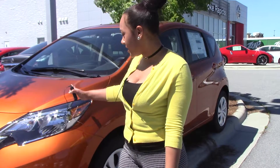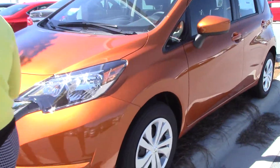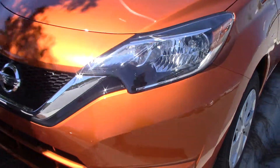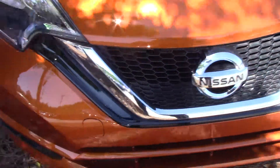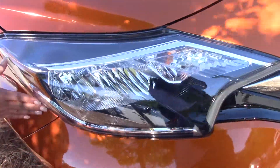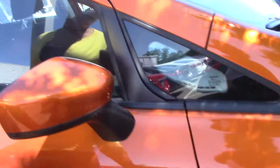As you see, it is Monarch Orange in color. It is accented in chrome — chrome Nissan symbol. Halogen headlights. As we come around, there are 15 inch tire rims.